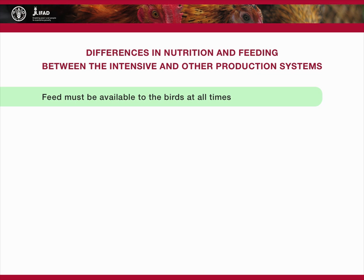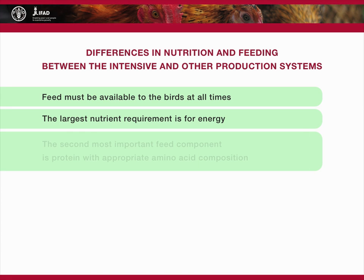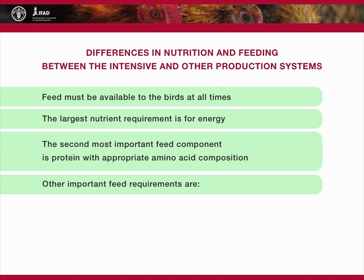Feed must be available to the birds at all times. It must contain all nutrients required for metabolism, body maintenance, growth, and production of flesh and eggs. The largest nutrient requirement is for energy. It is important to remember that birds eat to satisfy their energy requirement. The second most important feed component is protein, with appropriate amino acid composition.